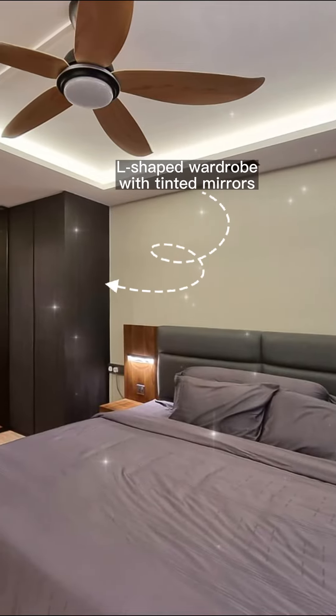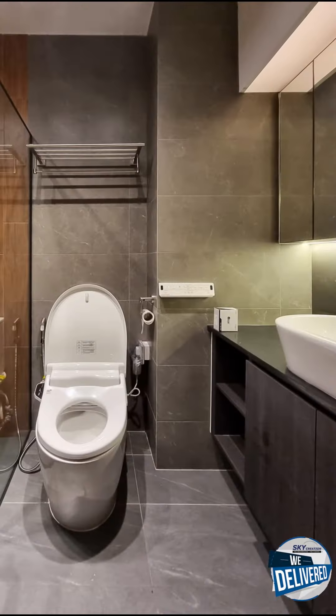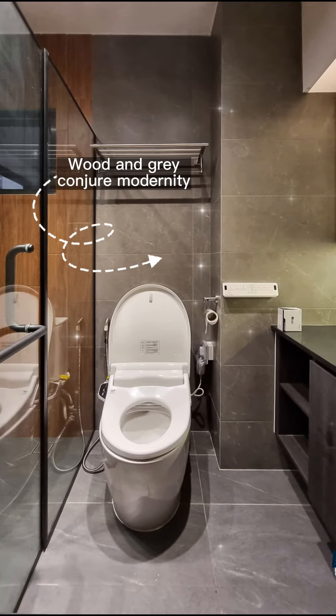An L-shaped wardrobe with tinted mirrors, and a custom bed frame complete with padded headboard. Wood and grey conjure modernity.